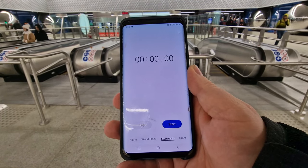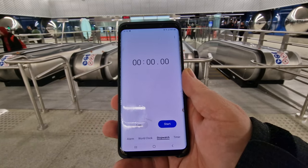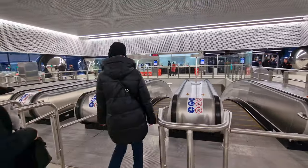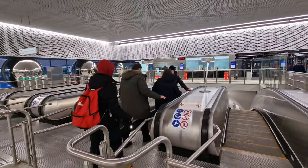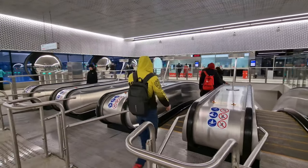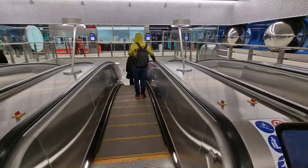I've got my phone out with the stopwatch so we can see how long the longest escalator in Moscow takes. The previous longest escalator was 127 meters, and this one is 130 meters — three meters longer. I wonder if there'll be much time difference, but let's step on, press start, and go for it.